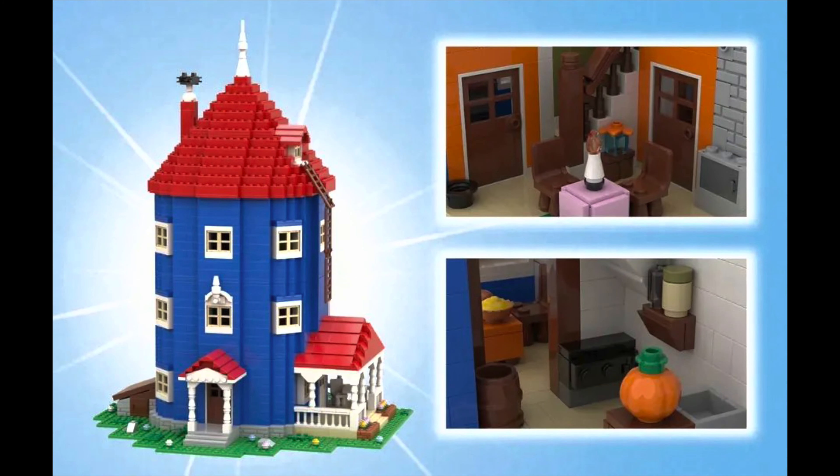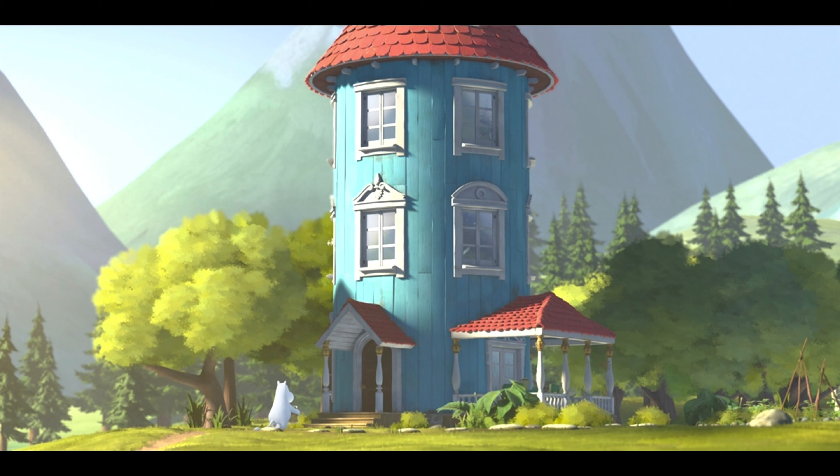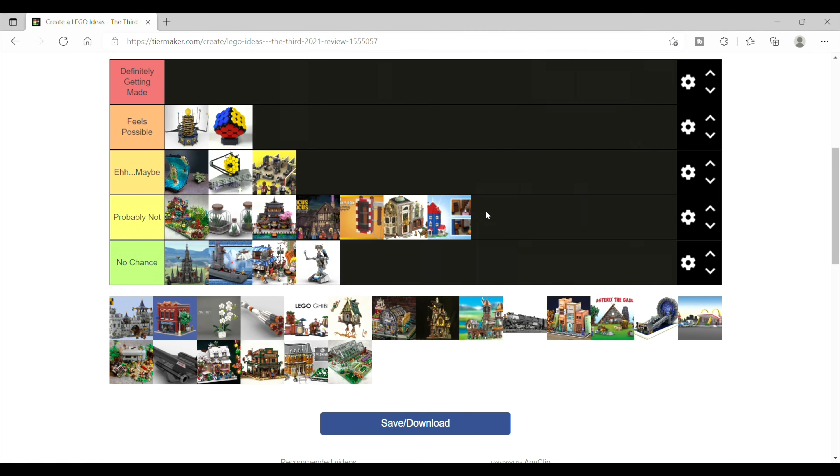Then there's The Moomin House, which I had never heard of prior to this. Turns out it's a long-running Finnish comic strip with books and television series. Maybe this is more popular in Europe than here in the States, but I'll say it's going to be too niche — probably not.